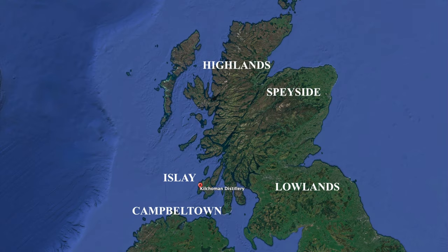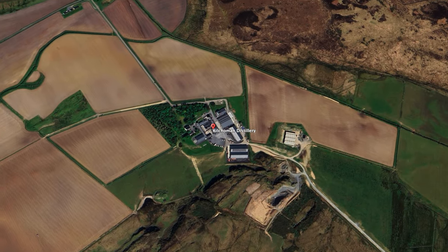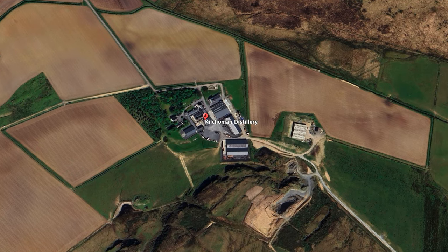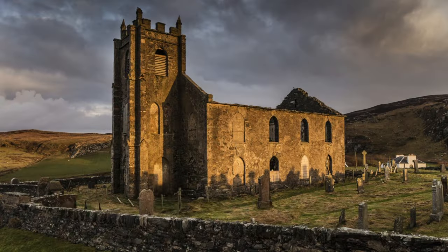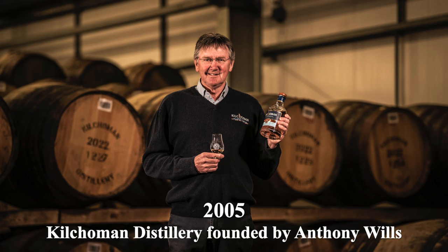Kilchoman Distillery is located on Rockside Farm in Bruichladdich, Islay, Scotland. Kilchoman is the westernmost distillery on Islay and the only distillery on Islay that is not directly on the sea. The name Kilchoman comes from an old church whose ruins lie on the picturesque Machir Bay. Kilchoman Distillery was founded in 2005 by Anthony Wills and remains an independent family-run distillery. It was the first new distillery on Islay in 124 years.